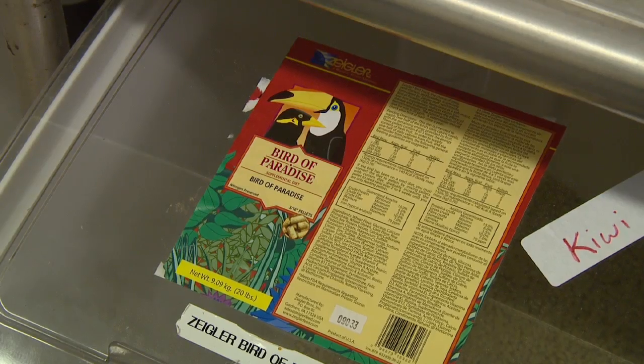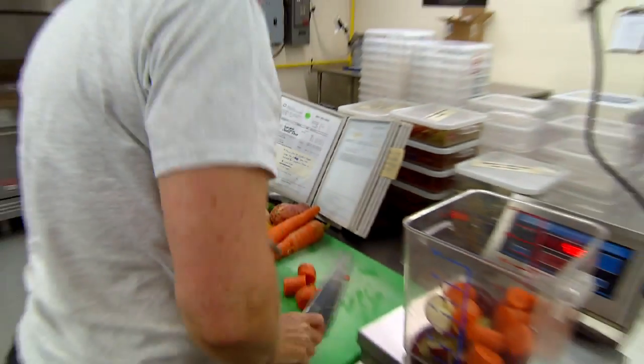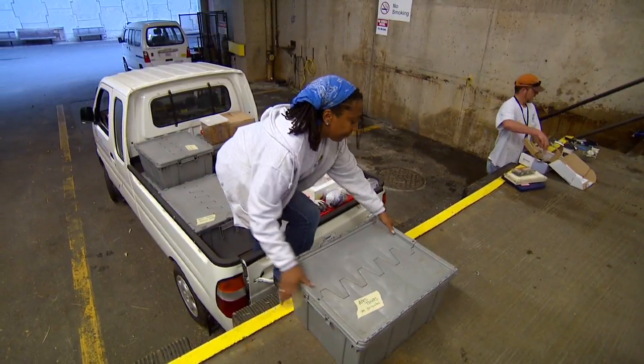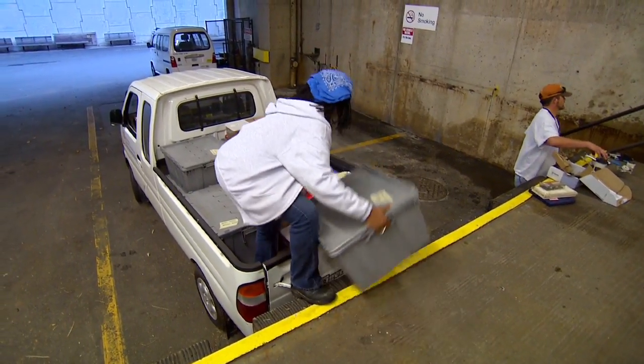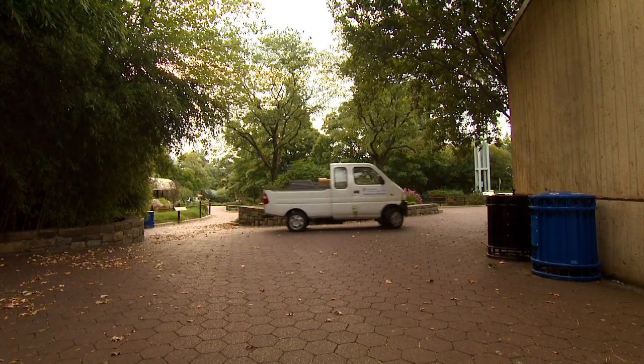We're currently feeding 2,000 animals across 400 species. Basically we're responsible for delivering the diets throughout the park all day. Once the diets are loaded onto our vehicles, they go out into the park and are delivered to the individual animal houses.